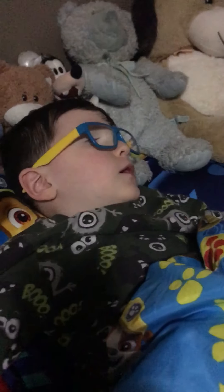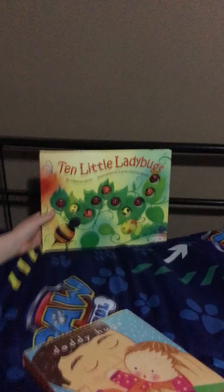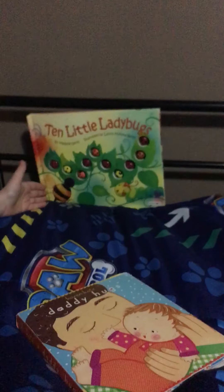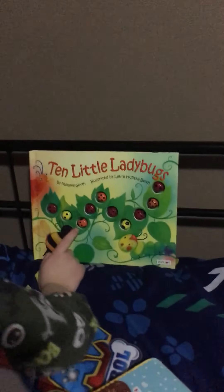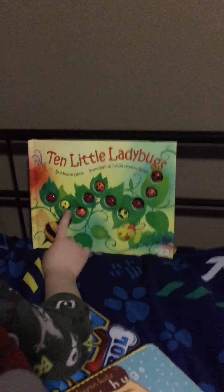Hi, everybody. I have ten little ladybugs. Now, do you know how many ladybugs are here? Let's count.